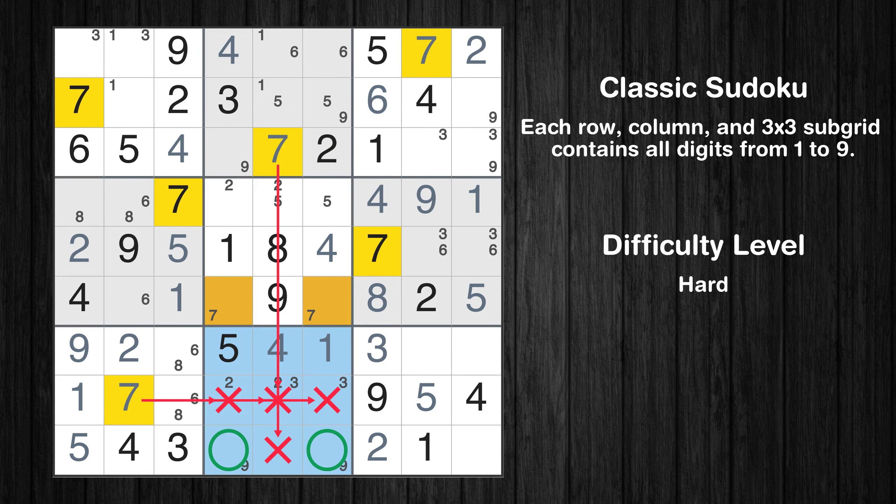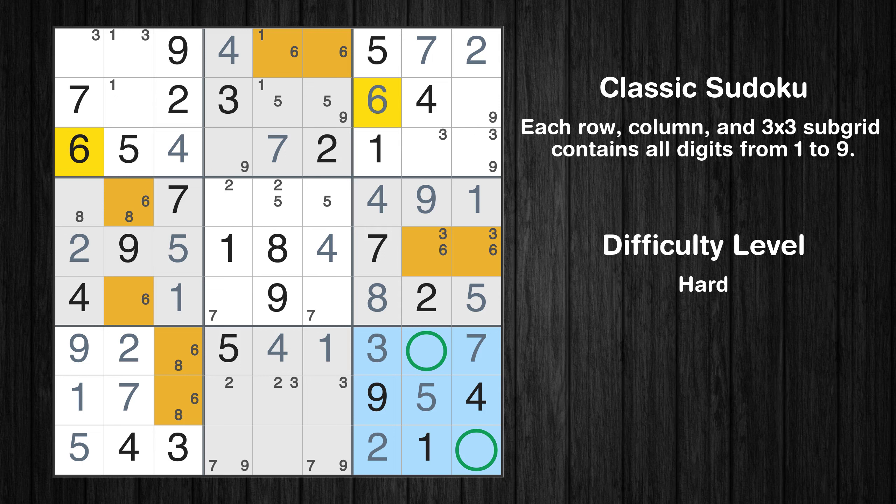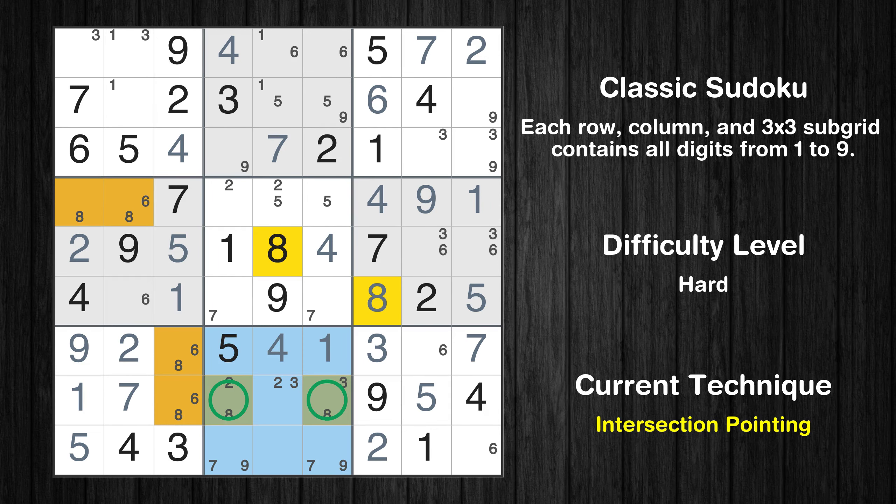Only two positions left in the eighth box where value 7 can be placed. In the ninth block, the number 7 can be directly placed. Only two positions left in the ninth box where value 6 can be placed. Only two positions left in the eighth box where value 8 can be placed. Please note that the cells marked in purple contain number pairs. There is an intersection with another region in subgrid 8 — value 8 has to be in one of the marked cells, so it cannot be in any other cell in row 8.